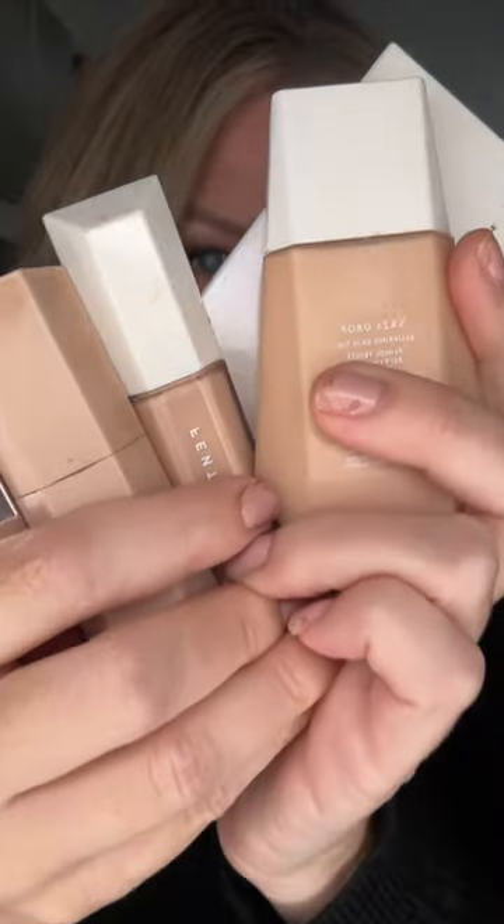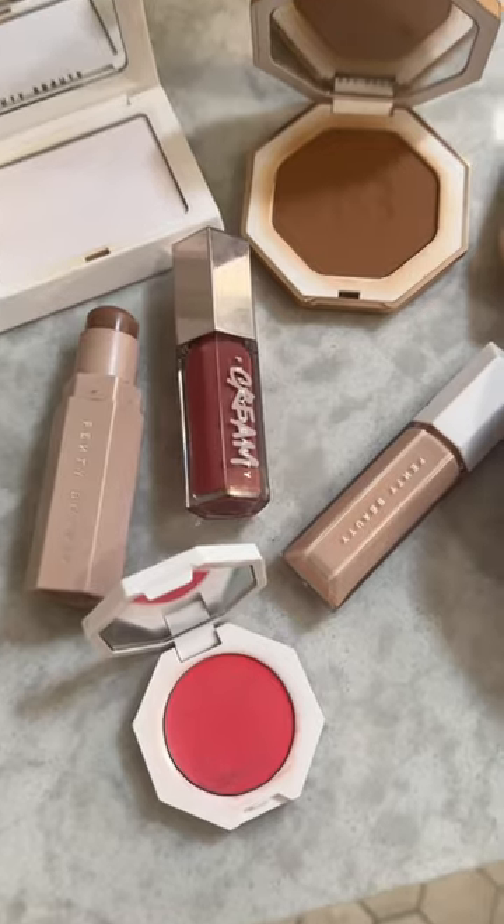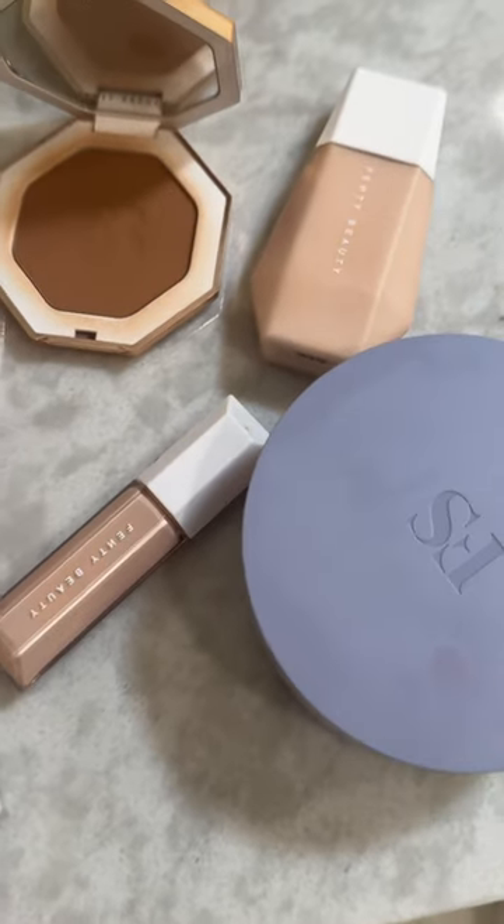The Fenty Beauty and Skin Friends and Family Sale is going on now, and I'm excited to partner with YouTube to share some of my favorite products available for purchase during the YouTube Shopping Real Deal event. All of these products are easily shoppable through the shopping button below, and if you purchase these products through my affiliate links, I may receive a commission.